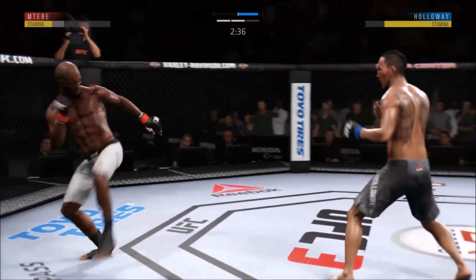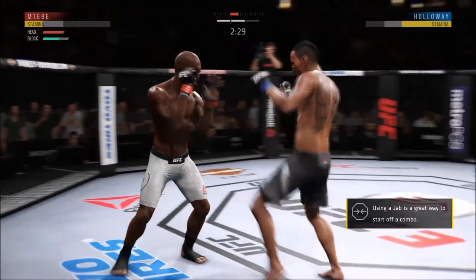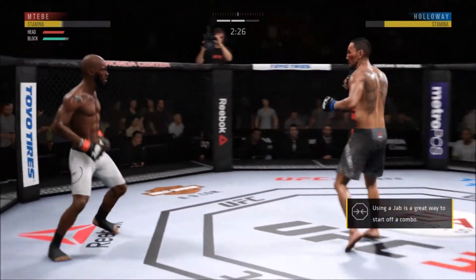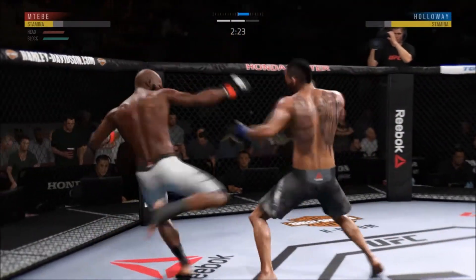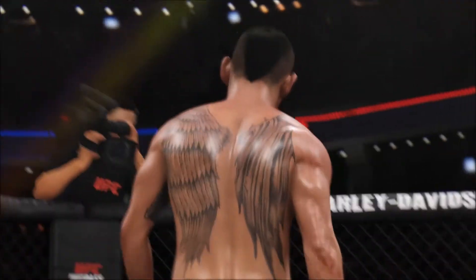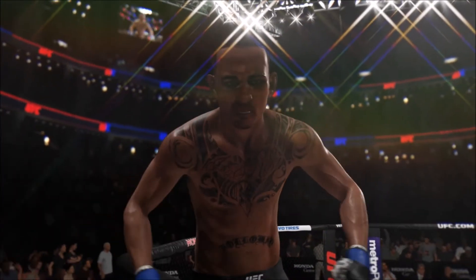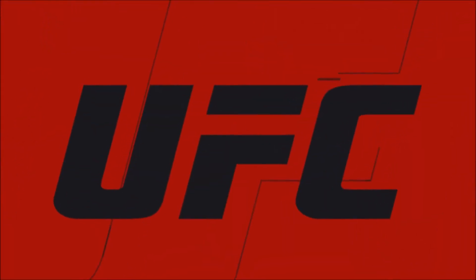Really threw everything into that uppercut but fell short. Able to check the high kick. A really good second round for him. He hurt him! What a performance by Matt Holloway — and just like that, the fight is over! Big roundhouse kick KO for the victory.